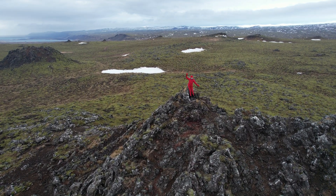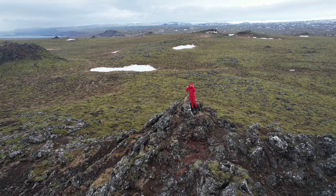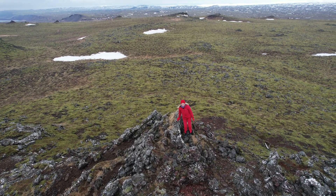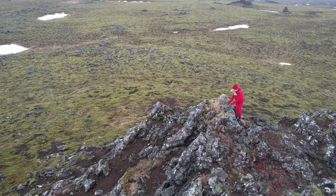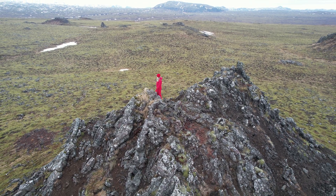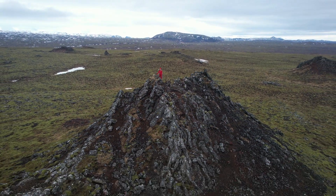Hello friends and greetings from Iceland. In this video we will explore a less known volcanic formation in Iceland called Nukar in Icelandic. Nukar mini or baby craters are situated in the municipality of Ulfus on the Reykjanes Peninsula, right outside of the town of Thorlaks home.